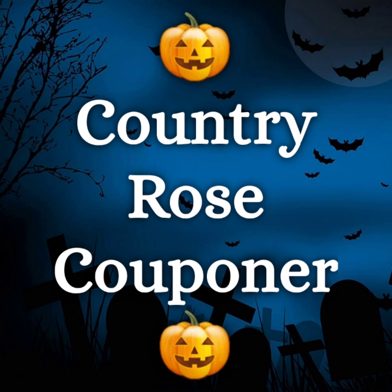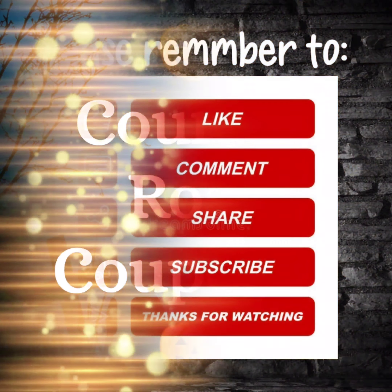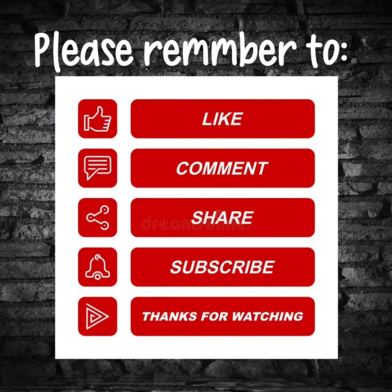Thank y'all and y'all have a wonderful evening. Remember to like, subscribe, comment, and share the video with your friends that like couponing or Dollar General couponing. Y'all have a wonderful evening, thank you.